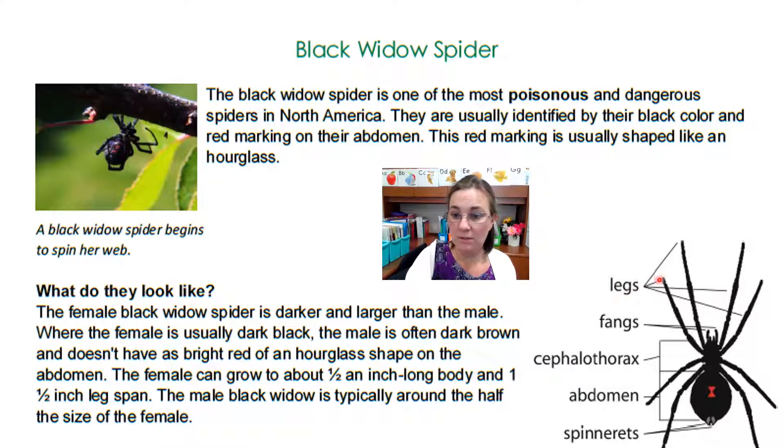The diagram shows legs, and this is what the fangs must look like. And that's a really tough word — cephalothorax — that must be what that is. Abdomen, spinnerets. I'm going to keep reading.